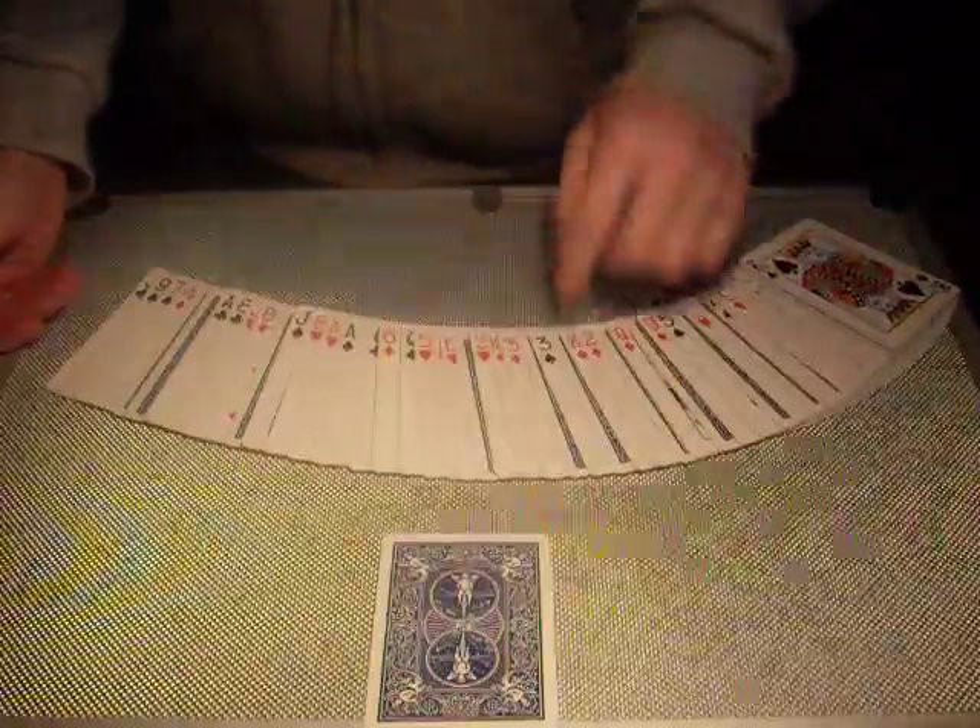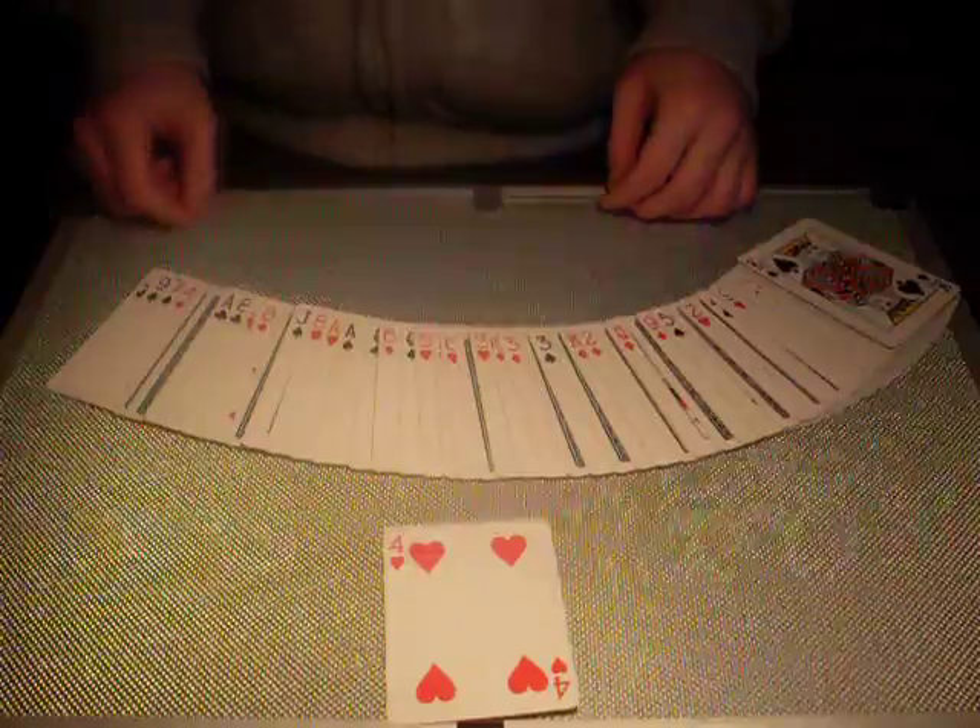I bet this card was your card. I could have chosen any card, but one card I chose was this card, and I know that was your card.